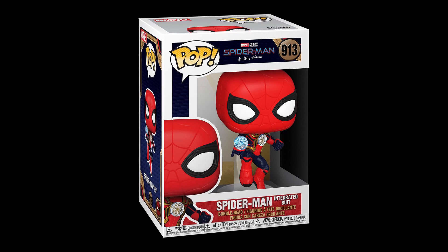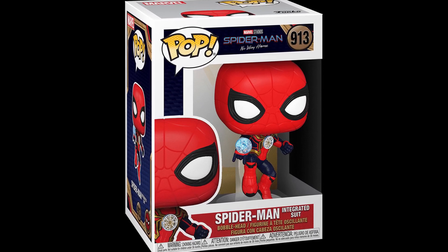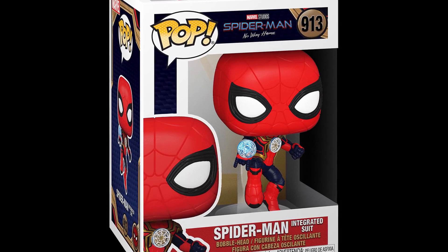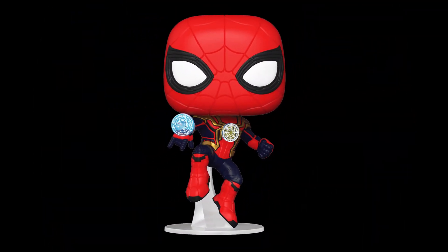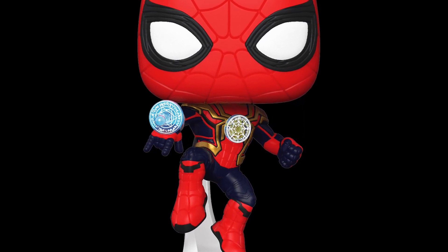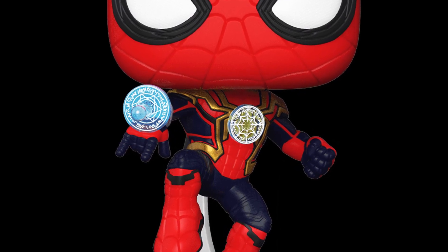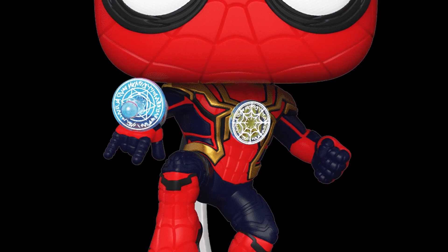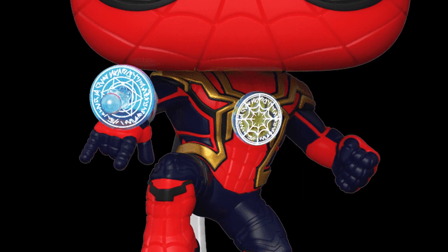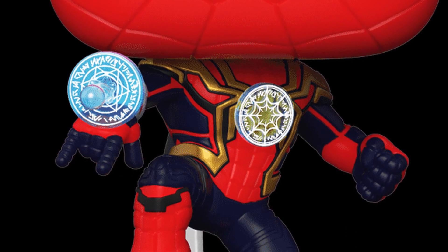Moving on, we get the first look at this new 'Integrated Suit,' as they're calling it. This suit is very interesting — it has some hints of the Iron Spider in it, but if you look closely, it looks like he's using some type of Dr. Strange magical abilities. That is definitely the type of magic Dr. Strange uses, but it looks like a Spider-Man kind of magic. I don't know what's going to happen — maybe this is to defeat the Sinister Six or certain villains.